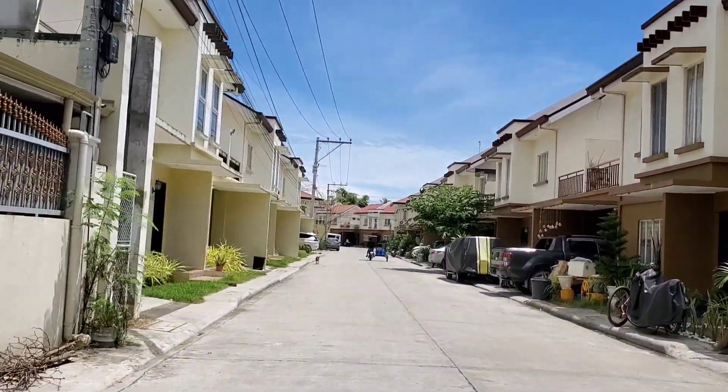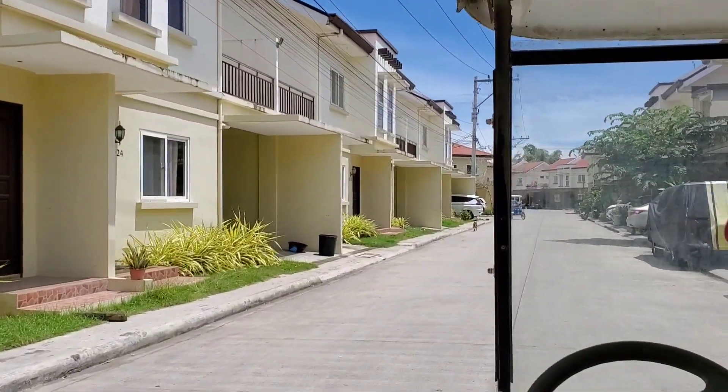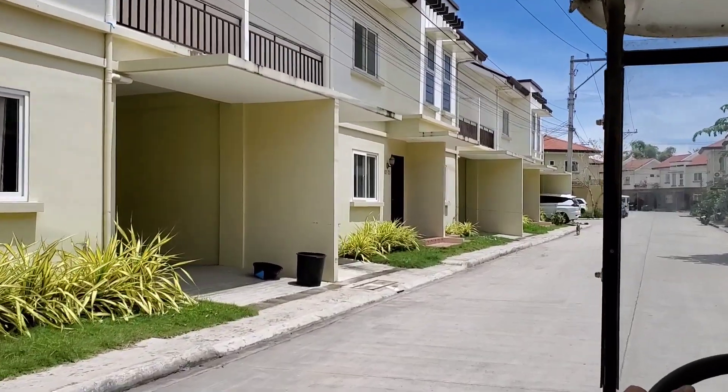We just arrived. We're going to stay here Saturday night. We were going to stay depending on how we like it.